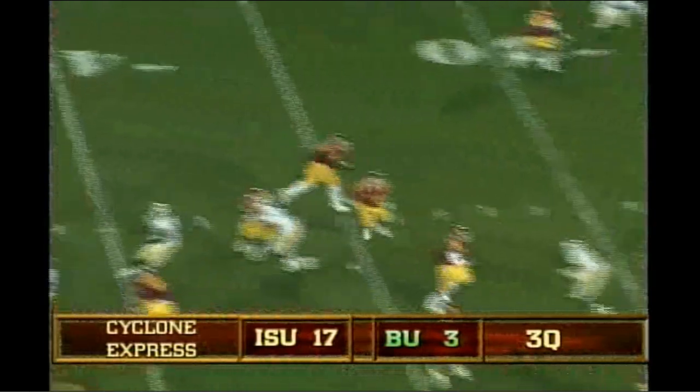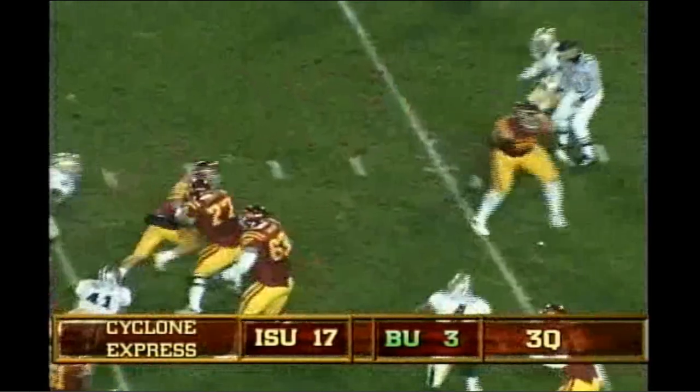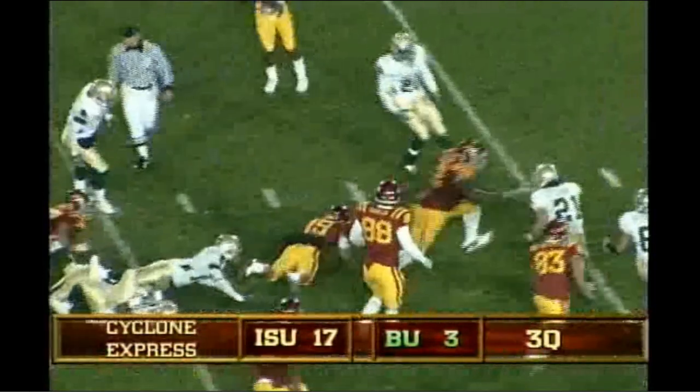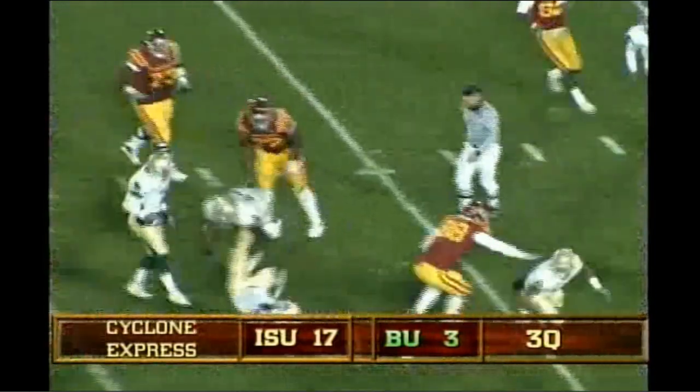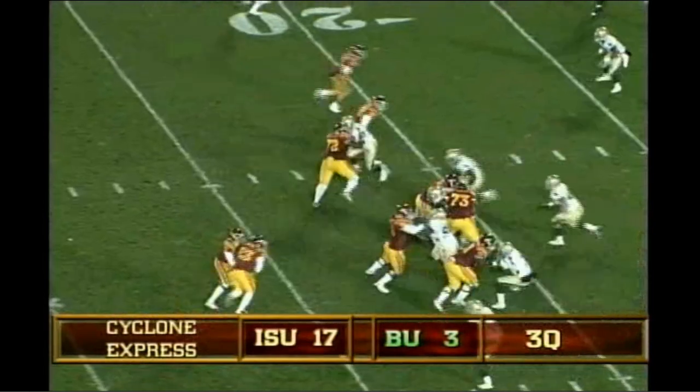Shotgun snap, big rush coming, Tiller gets rid of it, caught by Lenz, trying to make a man miss, does, gets across the 30. There's the snap and the give to A-Rob, off the right side he goes, the second effort. One right. There's the shotgun snap and the give to Schwartz.